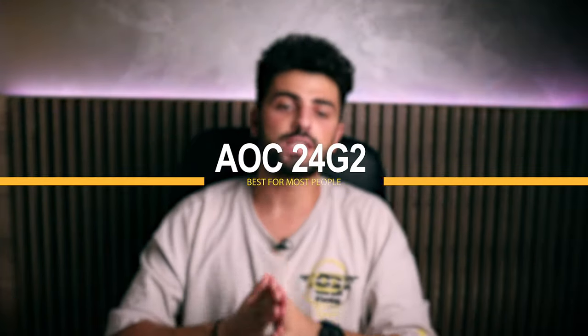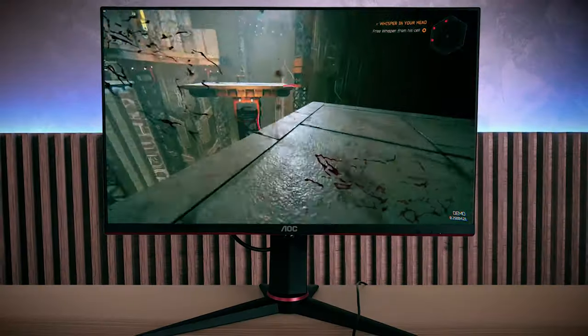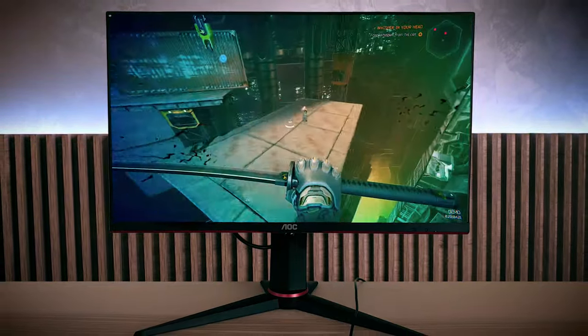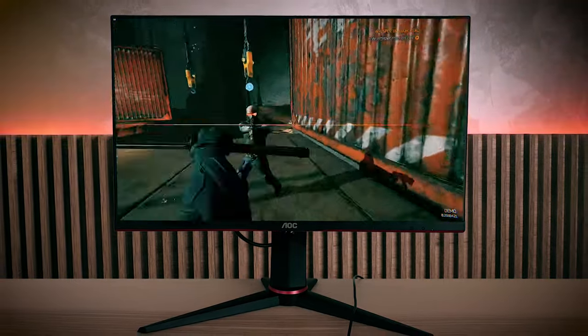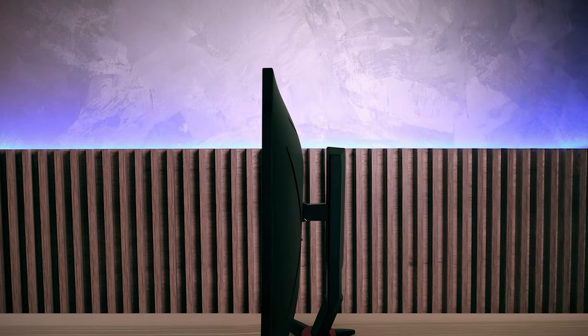At number 4 is the AOC 24G2 — it's best for most people. For those that want professional gaming performance but can't afford to buy a high-end monitor, the AOC 24G2 is a great choice. This monitor is the favorite of many gamers on a budget because for its price it delivers all the features and performance needed to provide a high-speed gaming experience.